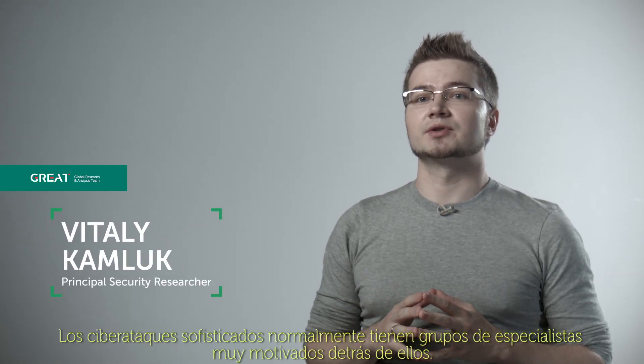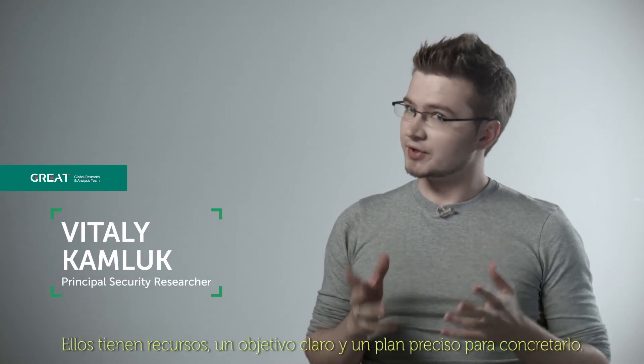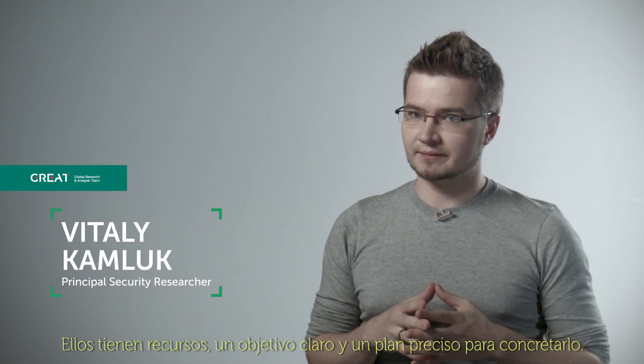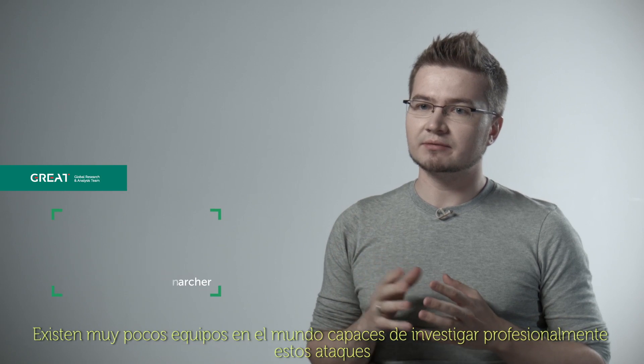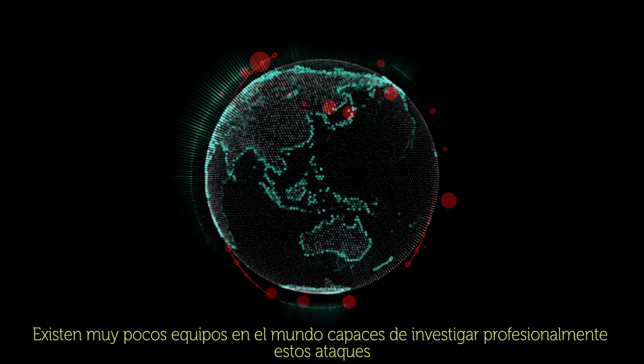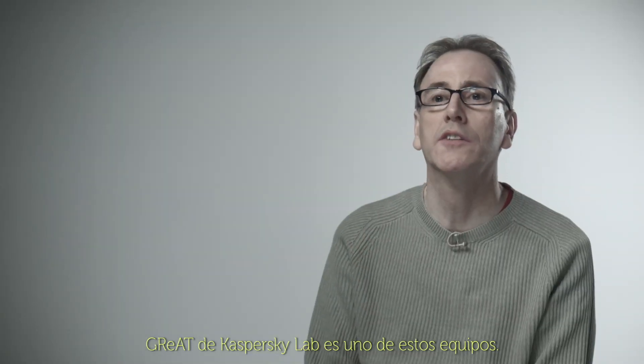Sophisticated cyber-attacks usually have very professional groups behind them. They have resources, a clear goal, and a plan on how to achieve it. And there are very few teams in the world capable of professionally investigating these attacks.